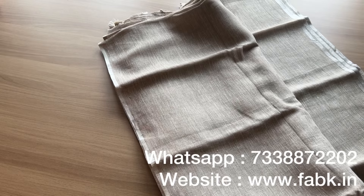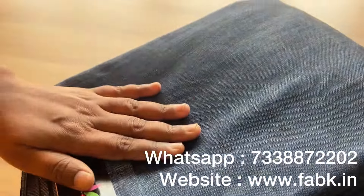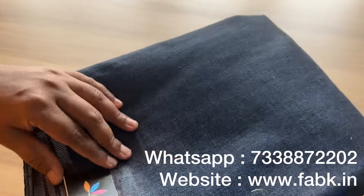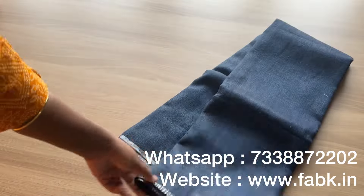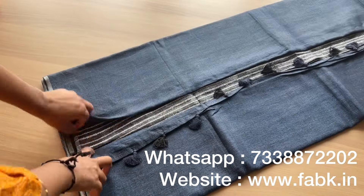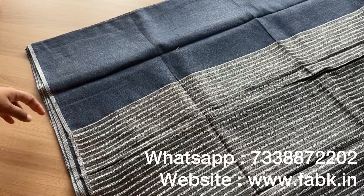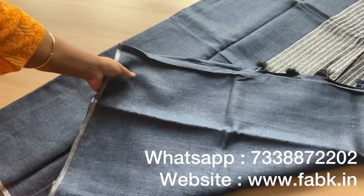The next saree is a denim blue color — a dark denim blue. Product code is 14451. This is one of the most loved colors. That's the pallu; the blouse is again striped and the body of the saree is plain.